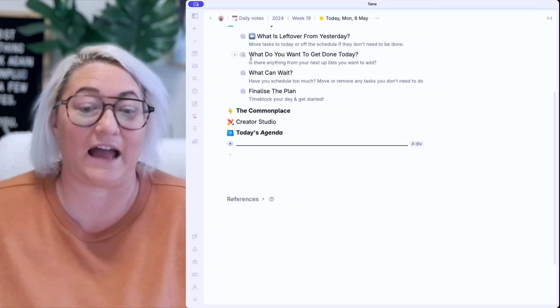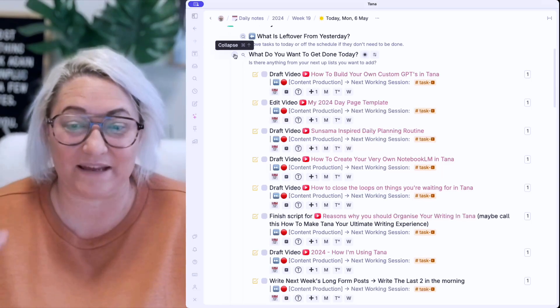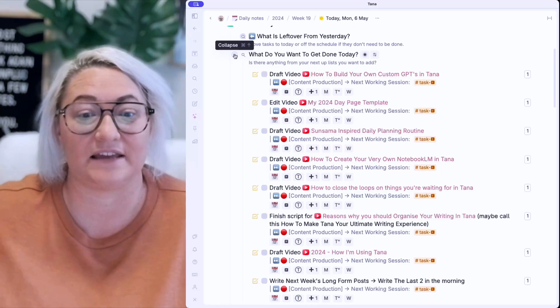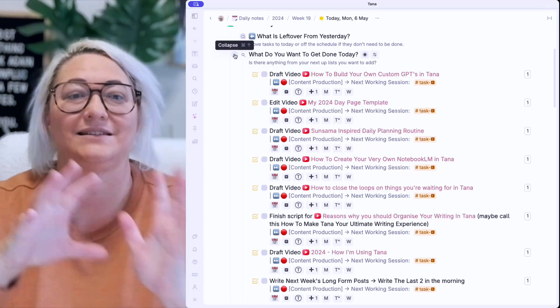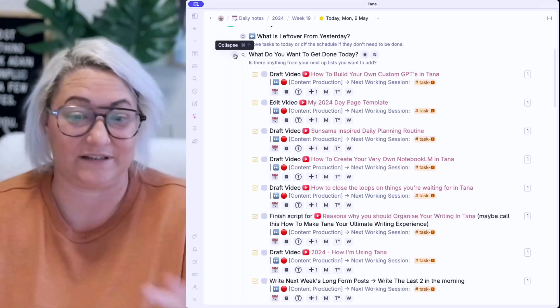Step number two is what I actually want to get done today. If we open up this list, it's basically a list of all the tasks that I have said I need to get done this week — and I do that as part of my weekly planning. In my weekly planning, I look through all my projects and say, these are the tasks I need to get done this week. And they go into a list called 'up next', which is what we're seeing here.